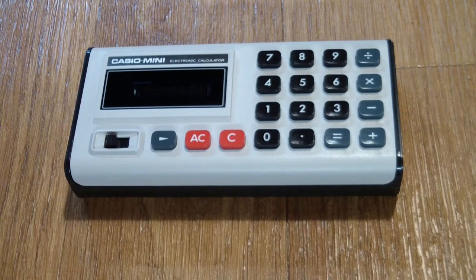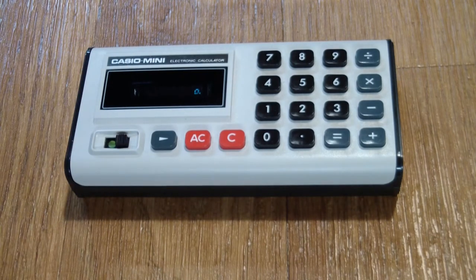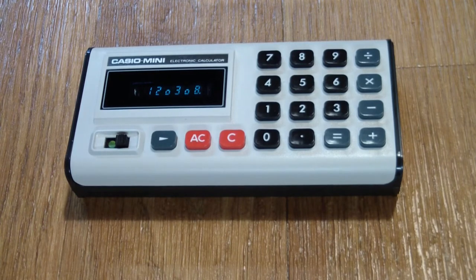Here we have a prime example of what put slide rules out of business — one of the first mass-produced electronic calculators. It's a Casio Mini, model number CM-605, which appeared in 1974 and was sold that year only. It has a six-digit display, and one of the oddities is that it uses, for lack of a better expression, a lowercase zero — all other numbers are regular seven-segment size, but for some reason the zero was made to look different. Probably a cost consideration or special design of the VFD.